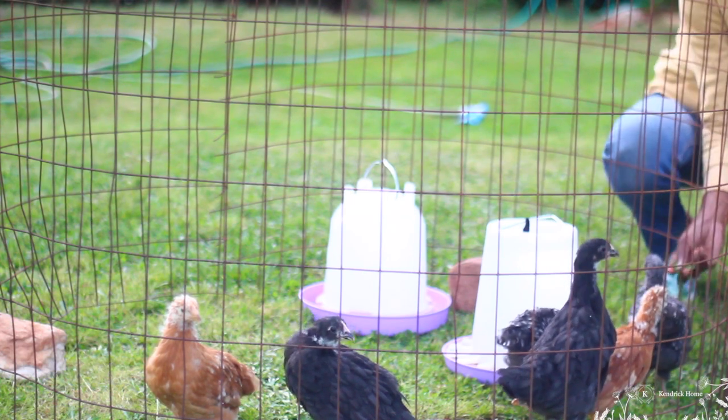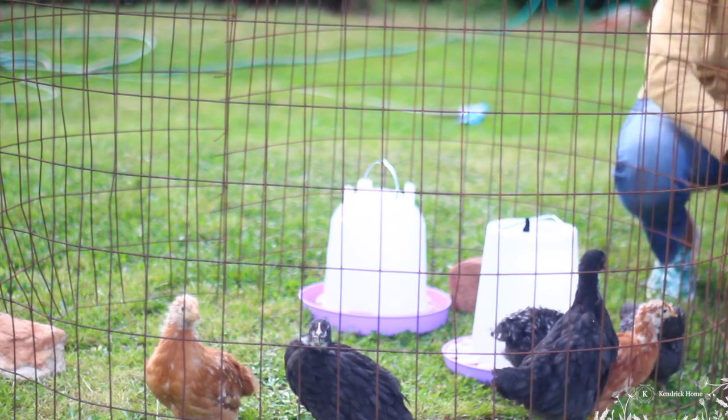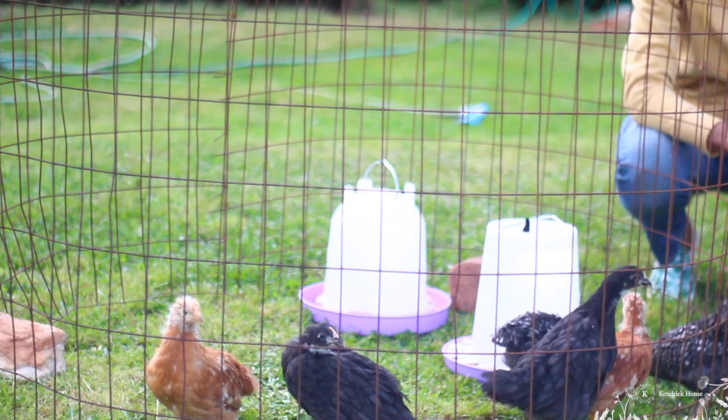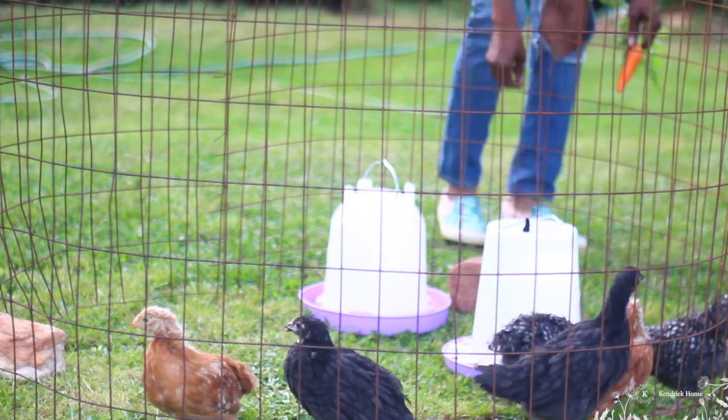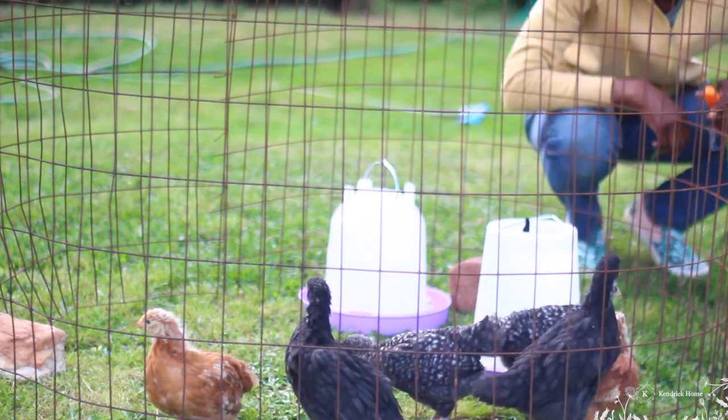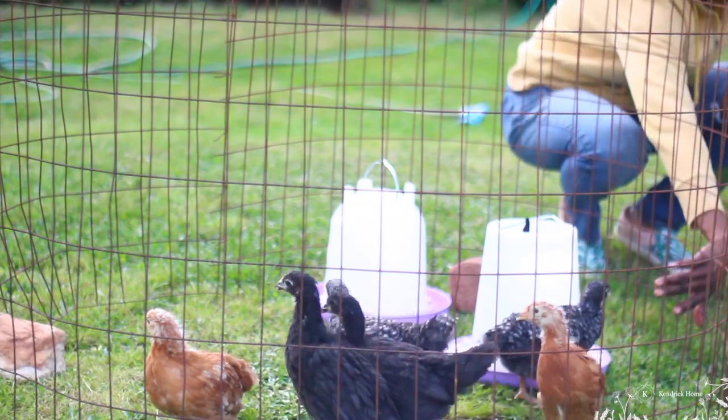This was my first time feeding the chicks outside of their chick starter feed and they seem to really enjoy the carrots. I did look up the information on what I could feed my chicks before I decided to give them the carrot, and it said that we could give them some carrot.